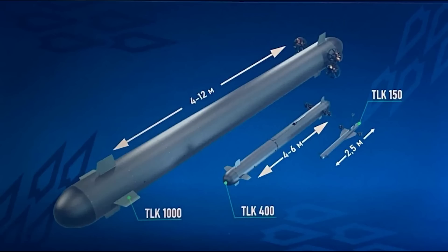Three types have been shown. The small TLK-150, with a length of 2.5 metres. The TLK-400, with a length of between 4 to 6 metres. And the TLK-1000, with a length of 4 to 12 metres. The design features a tube-shaped body, as is typical with torpedoes, but we also see large stabilisers in the middle.